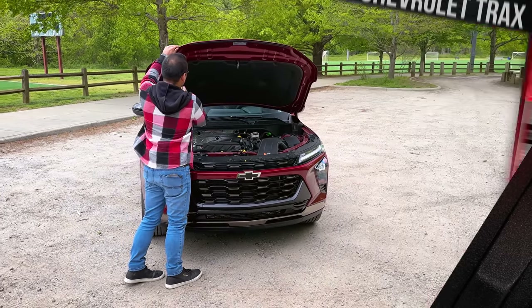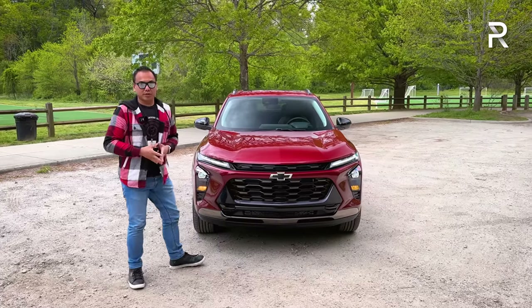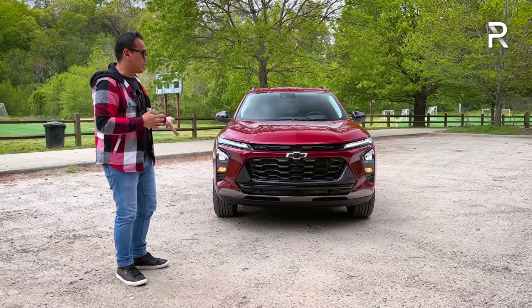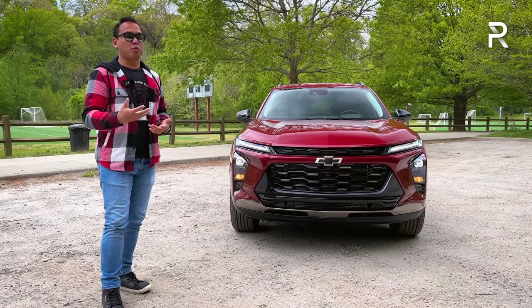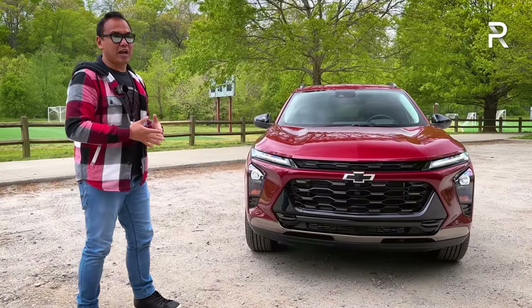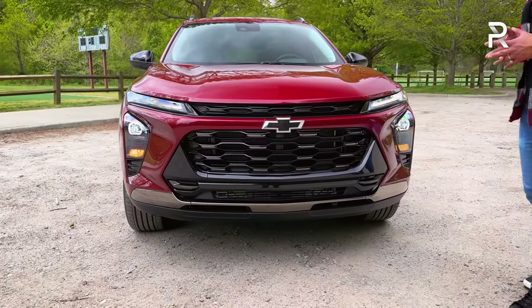Let's go ahead and close up the hood and look at the beautiful exterior styling. Chevy offers a lot of trims on this vehicle, starting with the base LS. This is the Active trim, which is technically a top-of-the-line, but there's also an RS trim that gives you a little bit more sporty accents. They're both top-of-the-line vehicles, but when you look at the styling of this vehicle — just look at it — it looks really impressive, especially when you get it in the right color combination.